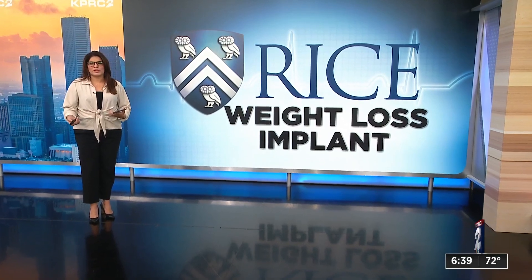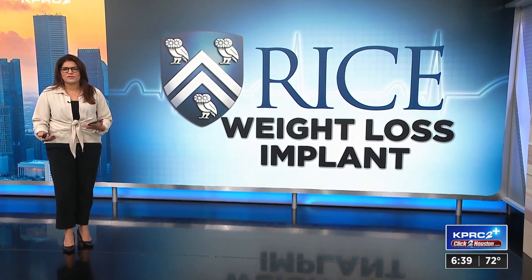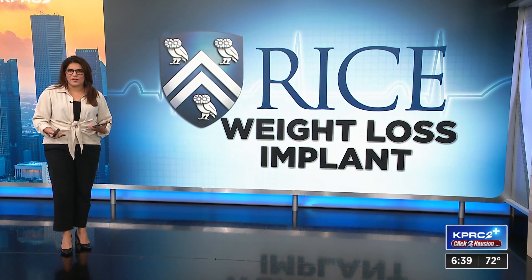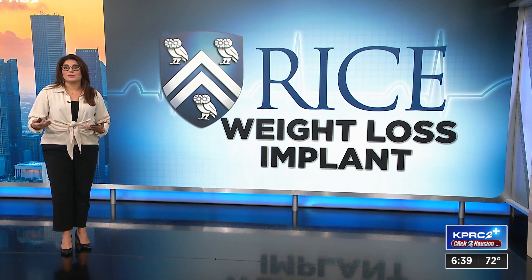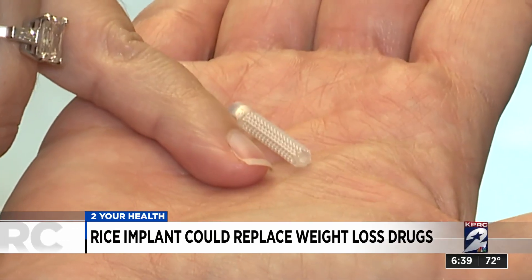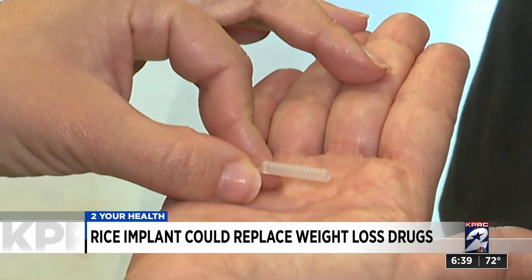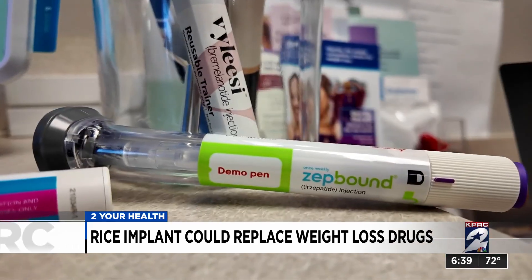Good morning. So I spoke to a researcher from Rice about this implant that they're hoping to make available in the next few years, while reducing development and manufacturing costs of drugs like Ozempic, Mounjaro, and Wegovy. This is Rogue — an implant about the size of the tip of my finger — and it's designed to function as a living pharmacy, making drugs accessible in the body on demand.